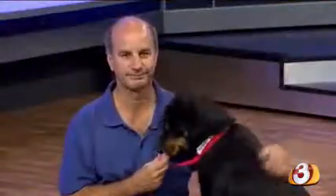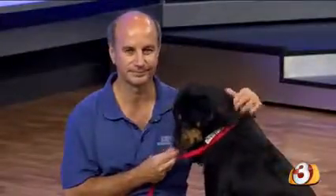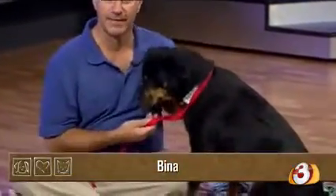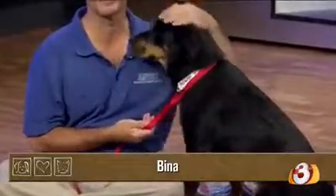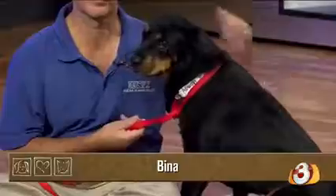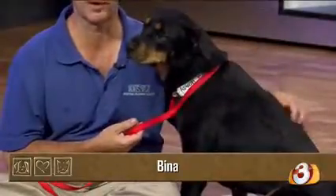Sometimes even though our hearts want nothing more than a dog of our own, it isn't viable in our current situations — as was the case with Bina Perry, whose previous owners could no longer keep this gorgeous sweetheart due to landlord issues. This was actually a case of a private rescue; this doggy came from owners who lost their situation to be able to have animals. It was very apparent that those owners were very, very attached to her and they wrote a wonderful profile on her.